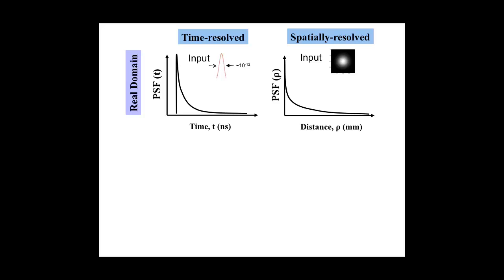A summary: in measurements in the real domain, we put in some input function. In time-resolved methods, that'll be a pulse and we look at the dispersion in time. In spatially resolved measurements, we input a point and look at how the distance-dependent spreading of that point occurs in tissue—either using a camera to image the spreading or multiple light fibers to pick up reflectance as a function of source-detector separation.